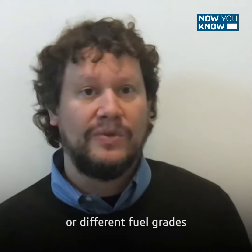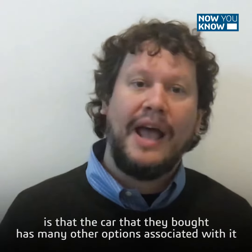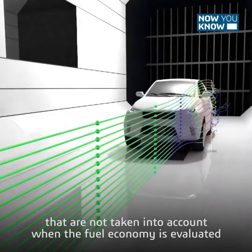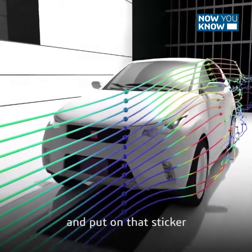Some of it has to do with environmental conditions or different fuel grades, but one of the most common factors is that the car they bought has many other options associated with it that are not taken into account when the fuel economy is evaluated and put on that sticker.